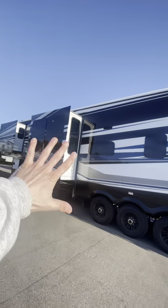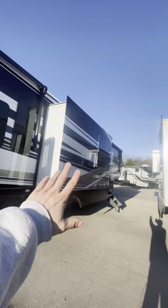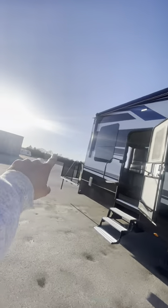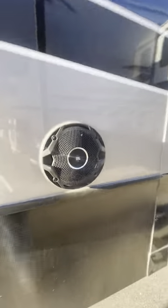This three-axle beefcake is covered head to toe in frameless tinted windows. Back around on the camp side, we've got two outdoor speakers, two awnings, and another awning in the back — three total. You already know we've got the good stuff out here.